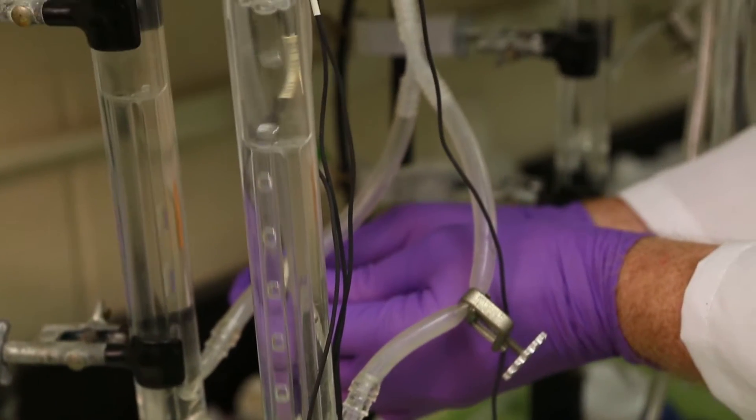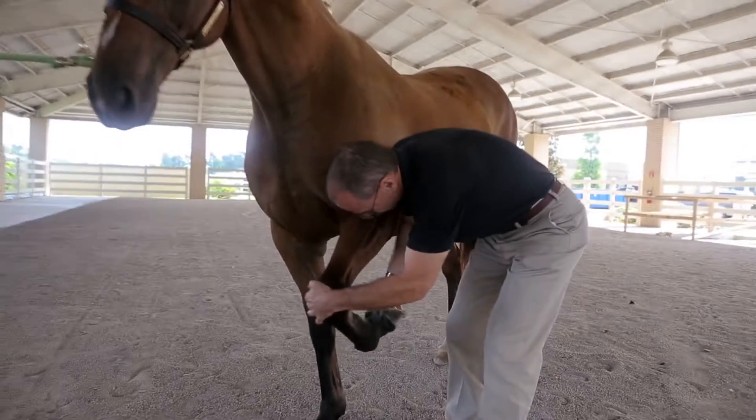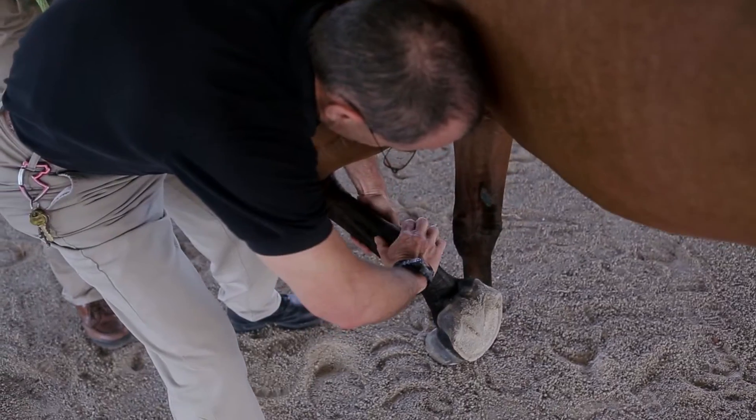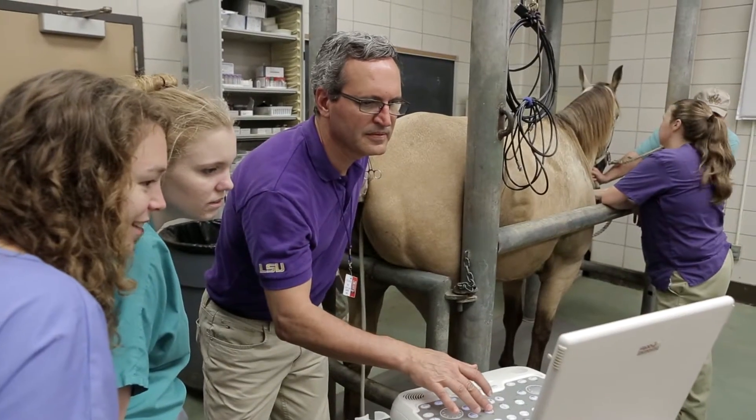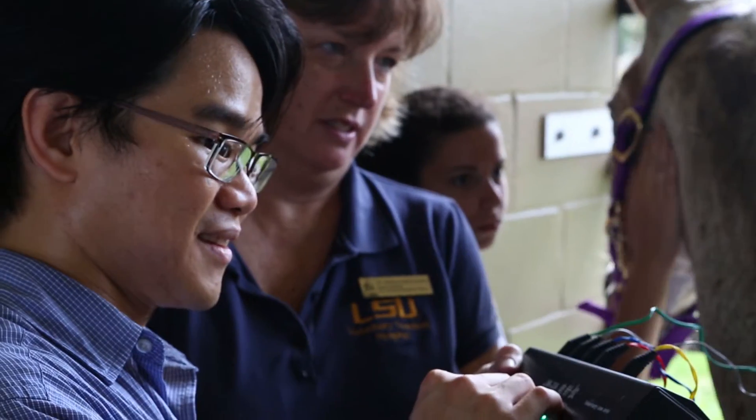Studies in equine health surround topics like stem cells and regenerative medicine. We work to grow new tissues in the laboratory. Orthopedic problems like laminitis and arthritis, assisted reproductive techniques, physiology, pharmacology, integrative medicine, and alleviation of pain.